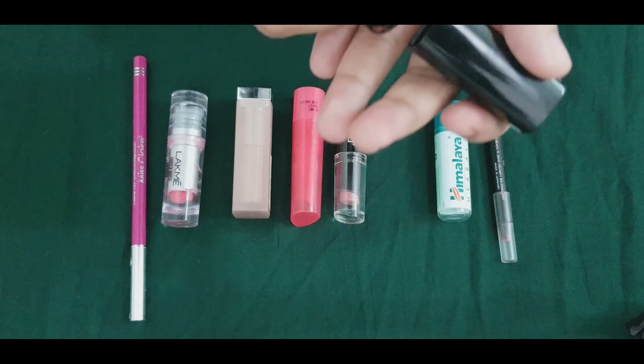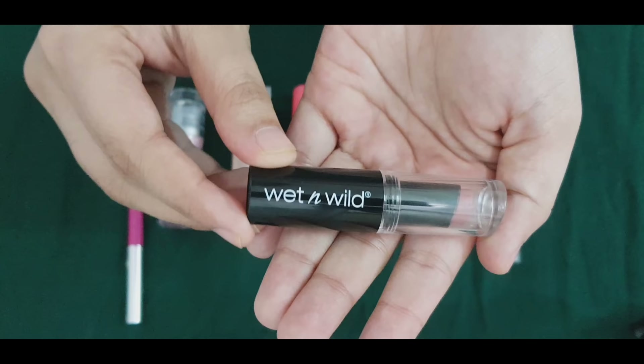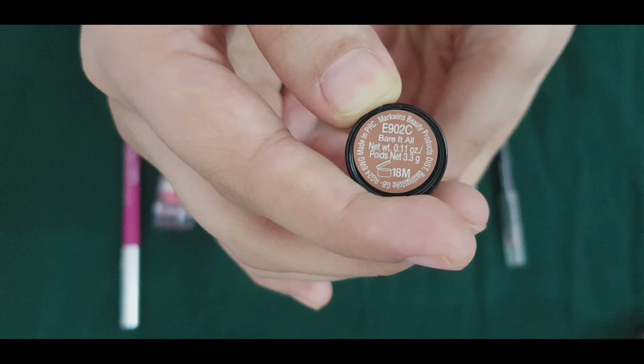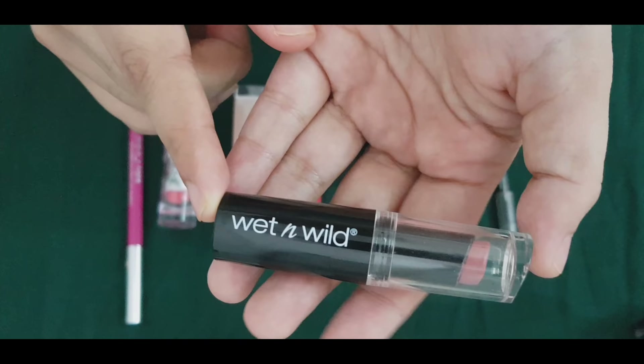Now I am going to try a lipstick on the lips. I have a lot of reviews on the online website. It is a shade that is 'bare it all.' I have a lot of reviews on the Vett & Veil. I am going to try it online.